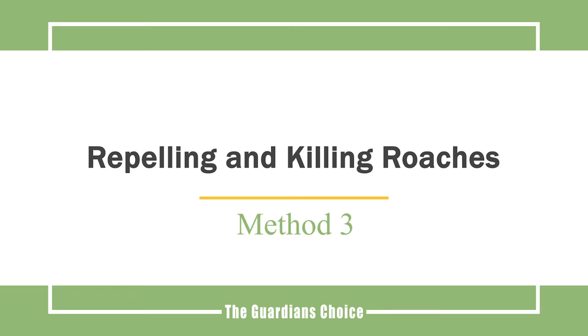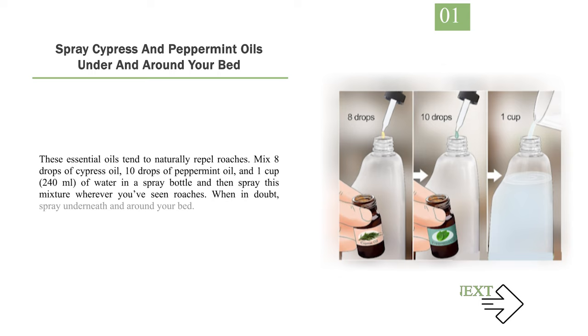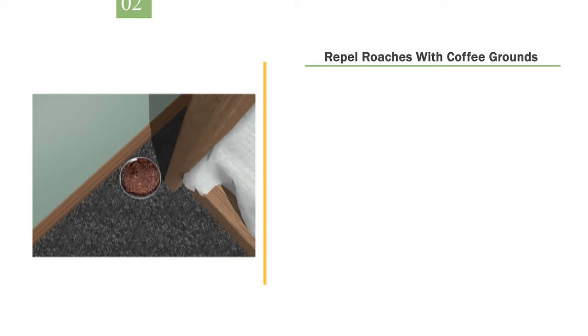Method 3: Repelling and killing roaches. Number 1: Spray cypress and peppermint oils under and around your bed. These essential oils tend to naturally repel roaches. Mix 8 drops of cypress oil, 10 drops of peppermint oil, and 1 cup (240 milliliters) of water in a spray bottle, then spray this mixture wherever you've seen roaches. When in doubt, spray underneath and around your bed.